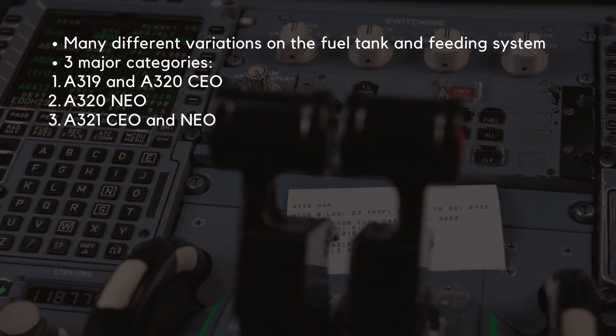There are many different variations on the fuel tank and feeding system in the A320 family. We will break these down into three major categories: the A319 and A320 CEO, the A320 NEO, and the A321 CEO and NEO.